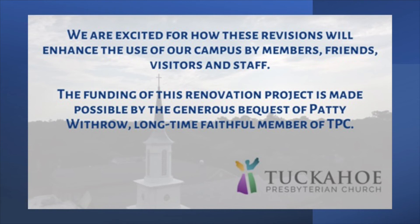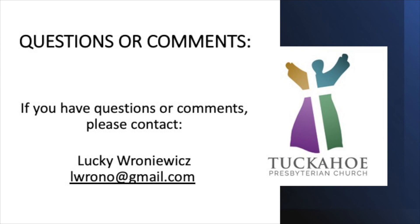We are excited for these revisions to come underway and we thank you so much for the ways in which you support the ministry of Tocahoe Presbyterian Church. We especially thank all those who will be involved in the project, whose names we will be sharing with you along the way. Most of all, we give thanks to God for the generous bequest from the estate of Patty Withrow, a long-time faithful member of Tocahoe Presbyterian Church, whose bequest has made this project possible. We also invite you, if you feel so led, to make a gift to the church for capital renovations as we look to the future in ways of enhancing our facilities for the purpose of furthering our ministry. Thank you.